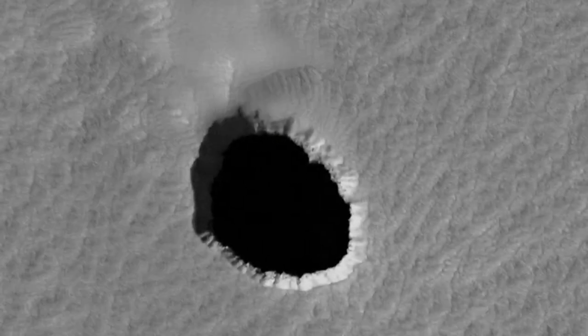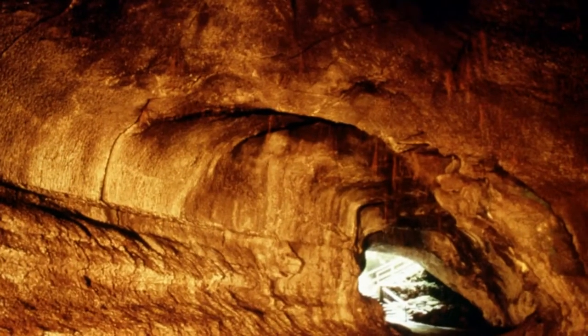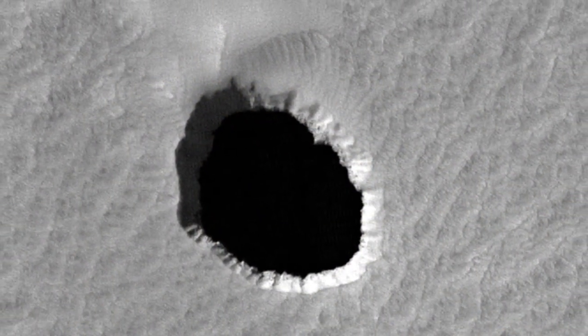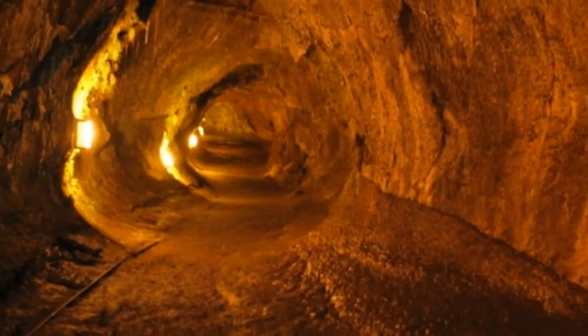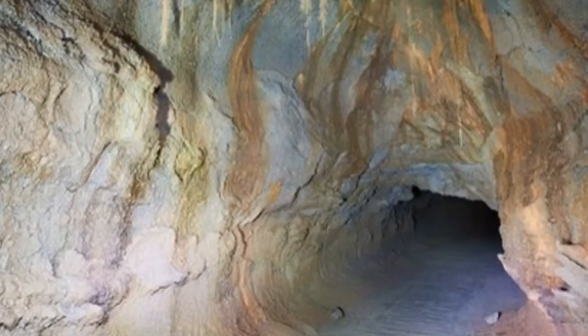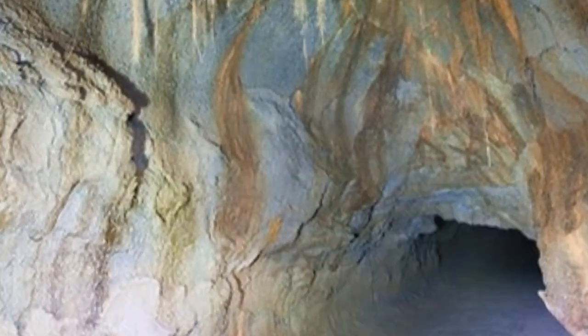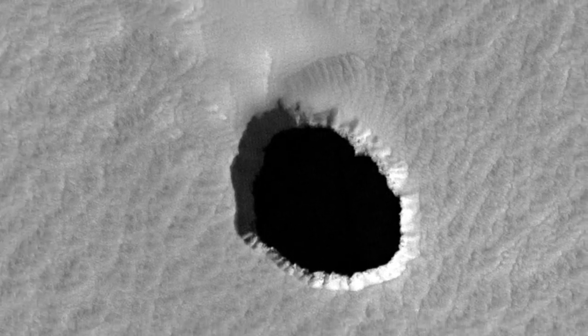Natural tunnels known as lava tubes could safely house permanent bases on the moon, scientists have said. The underground volcanic structures have previously been proposed as ideal sites for human settlements. Scientists have now assessed how stable these features might be, and found that tubes of one kilometer in size and bigger would be structurally sound.